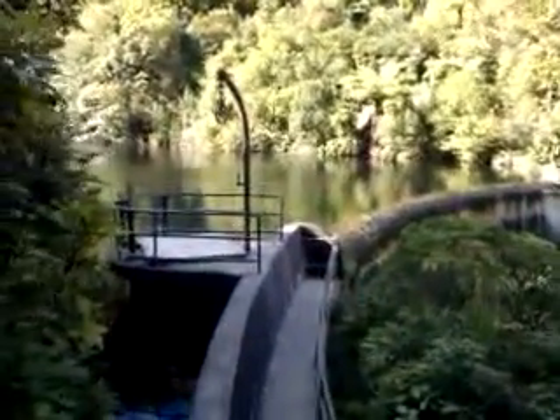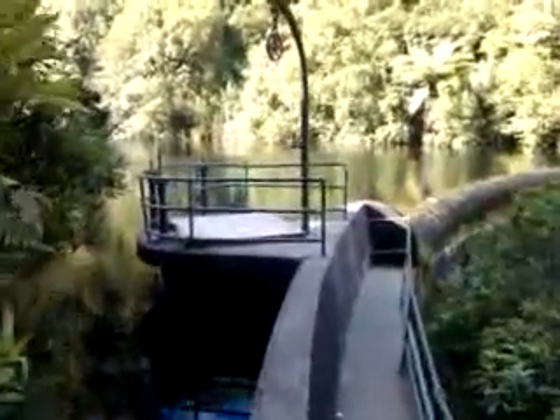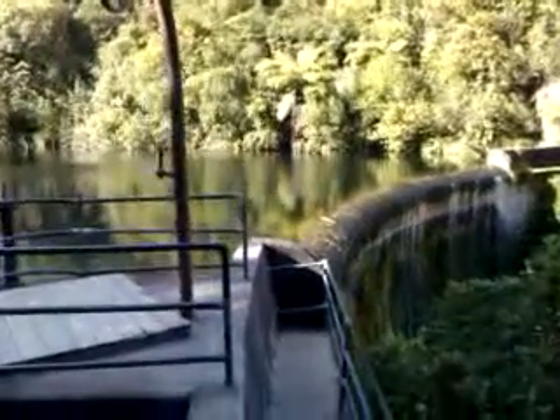Hey guys, I'm at Virtual Dam located in Upper Hutt in Wellington. This dam is about 8 to 10 metres tall and has rainbow and brown trout in it. We're in autumn at the moment and it's still a great day.